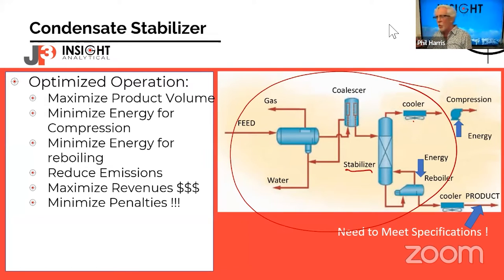We can minimize how much energy we use for gas compression and for reboiling. Both of these affect CO2 emissions — everybody gets concerned with that these days. We can reduce emissions while at the same time increasing revenues and minimizing penalties. On the Canadian distribution system, there are penalties associated with putting too-rich or too-high vapor pressure product into crude oils or condensates, so you want to run close to that edge to increase volumes without going over and incurring financial impacts.